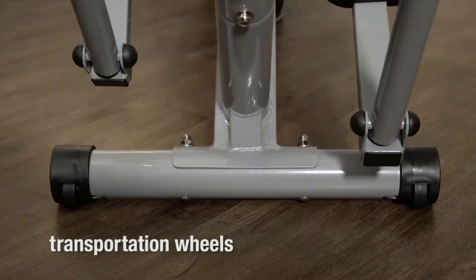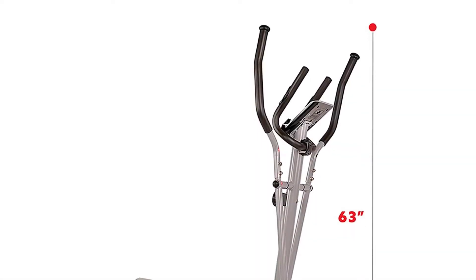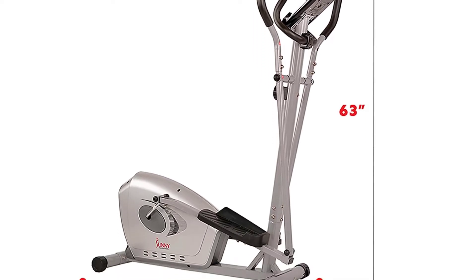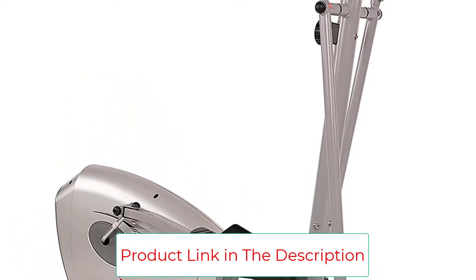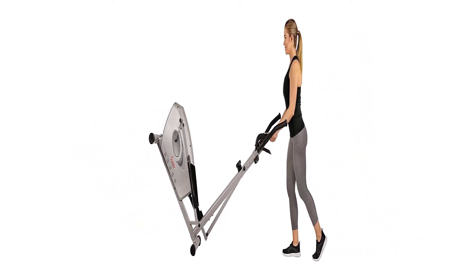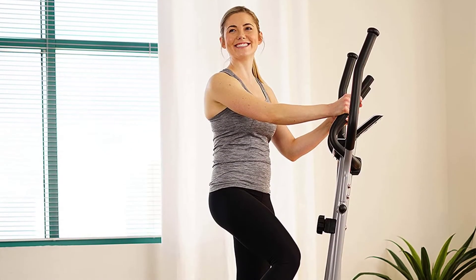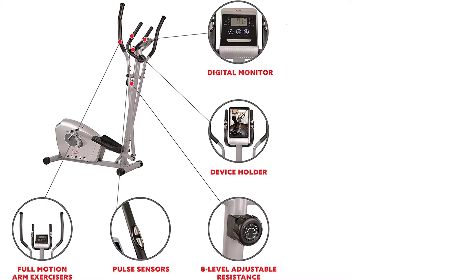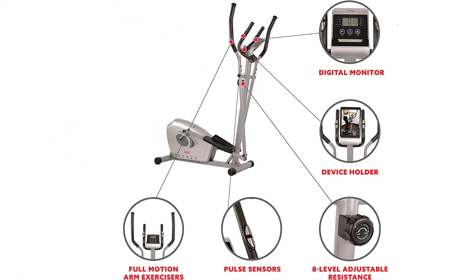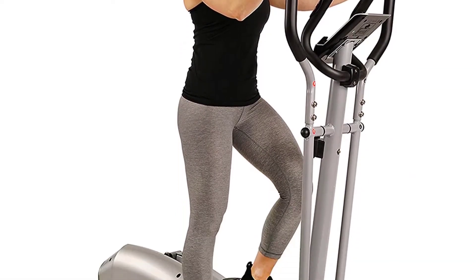In addition to magnetic resistance, the SFE-3607 features eight adjustable tension levels to cater to different fitness levels. The LCD is basic but displays everything you need — time, distance, calories, odometer, and pulse. There are two complaints: first, the short stride length of just 12 inches isn't ideal for tall individuals or those with a naturally long stride. Second, the weight limit is only 220 pounds, making it less suitable for larger users. If you're short and lightweight, though, the E3607 is a great budget choice.